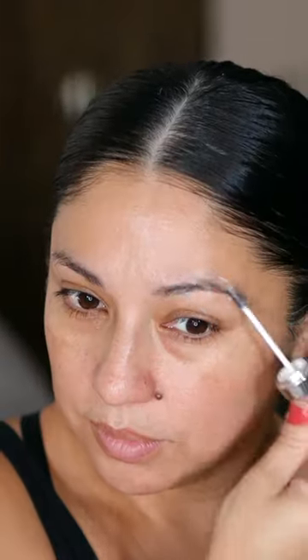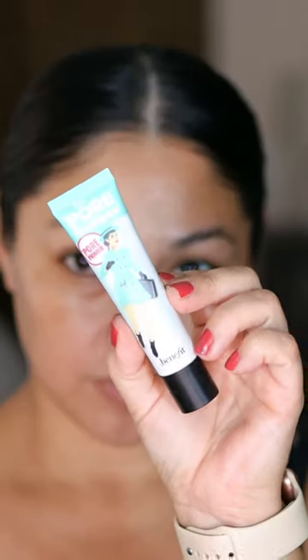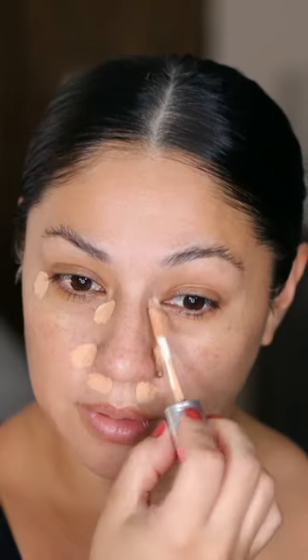So I got this little kit from Benefit Cosmetics full of mascaras. You get three full sizes and one mini one. And it just really inspired me to get all of my Benefit Cosmetics makeup and just do a get ready with me using only their products.